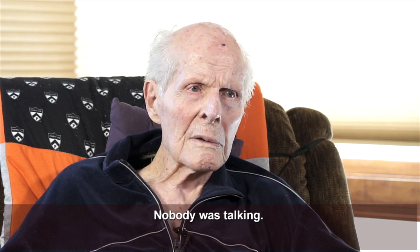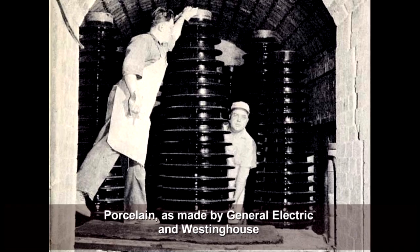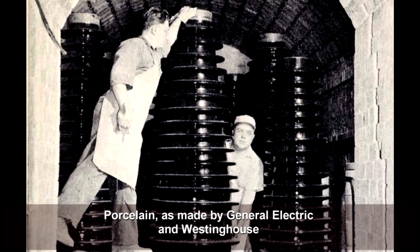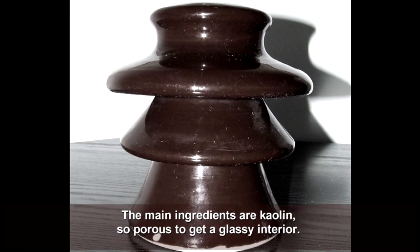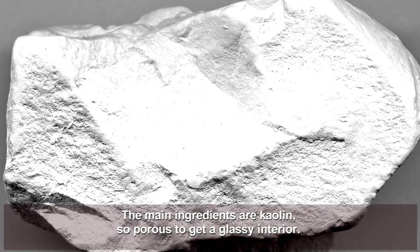Nobody was talking. Nobody said anything. Orsena is made by General Electric, which we have. The main ingredients are kaolin — they're porous, and they have together a glass on the interior.